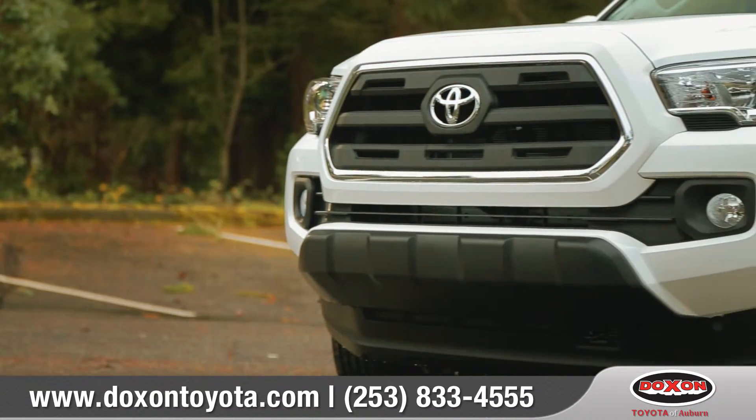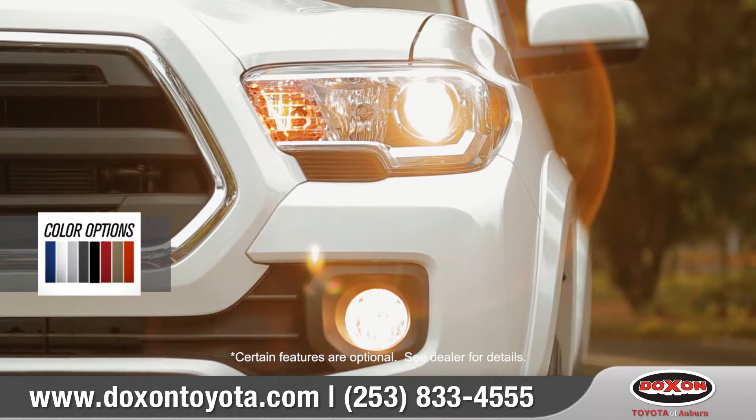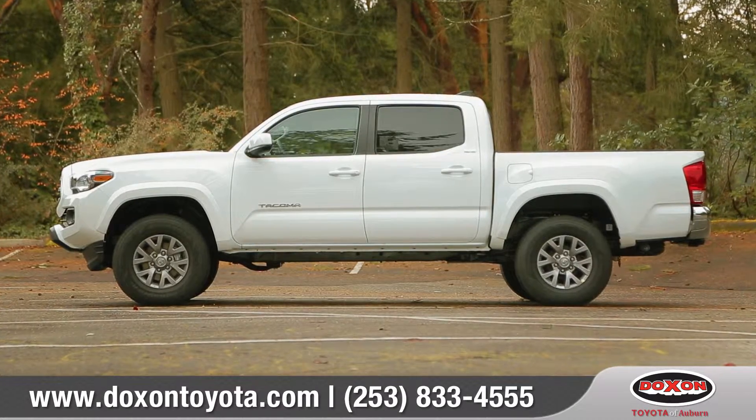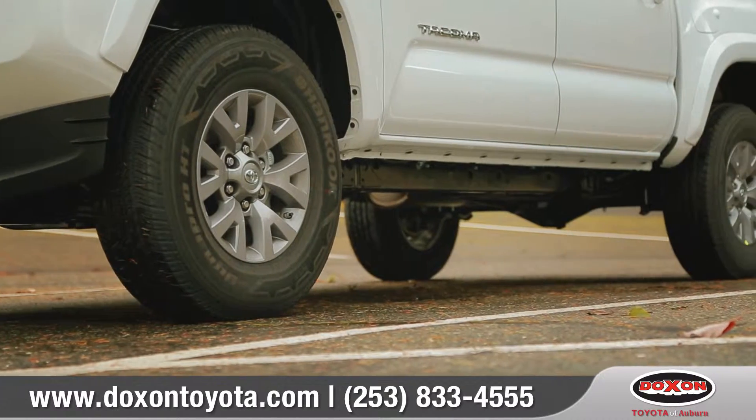An aggressive grille hints at the power that lies under the hood, while available LED daytime running lights add extra safety and style. Defined chiseled lines and muscular fenders surround the 16, 17, or 18-inch alloy wheels.